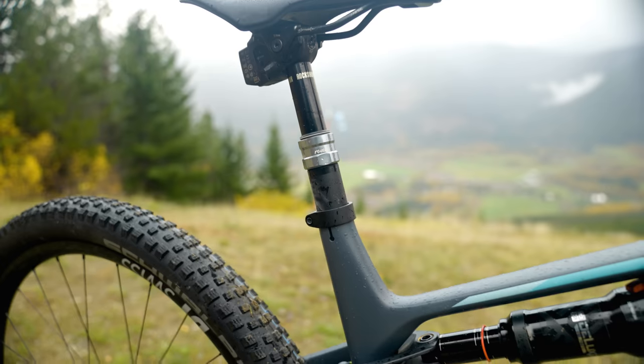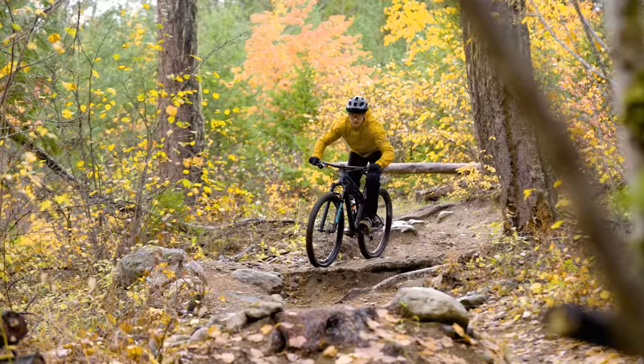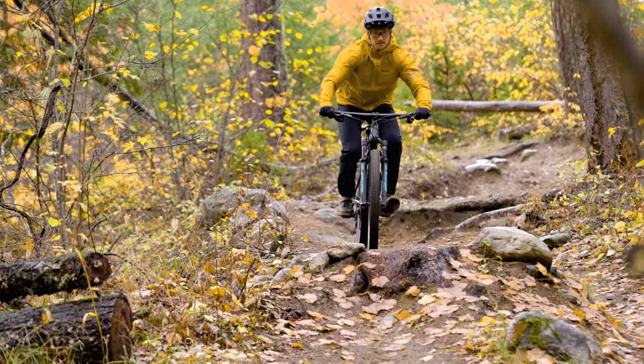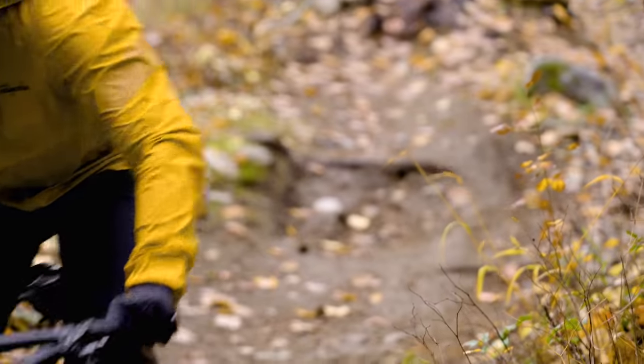What Canyon has done is that the seat tube — it's 465 millimeters long for a medium, which is 20-something millimeters too long. And then it has a 125mm dropper seatpost. Let's just say that even if you could fully get the seat out of the way, how does the bike handle on those descents?